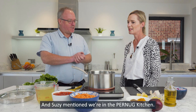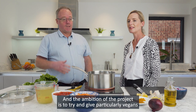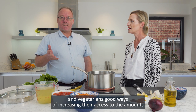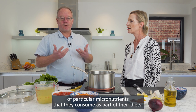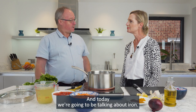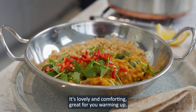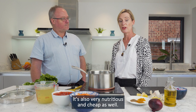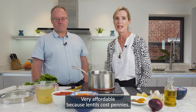And Susie mentioned we're in the Pernurg kitchen. Pernurg is the name of a project we're currently working on, and the ambition of the project is to give particularly vegans and vegetarians good ways of increasing their access to adequate amounts of particular micronutrients that they consume as part of their diets. And today we're going to be talking about iron.